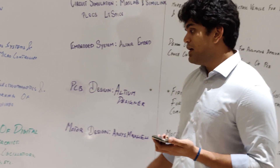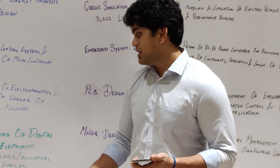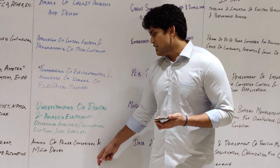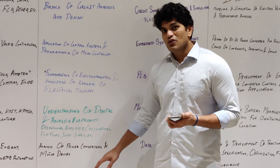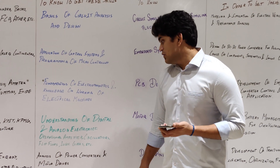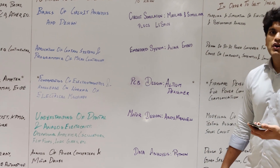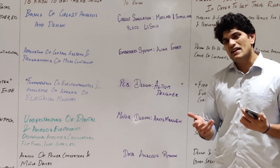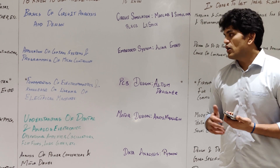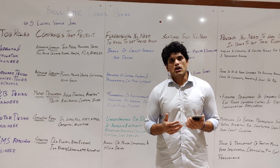For the BMS application engineer — battery management systems application engineer — you need an understanding of analysis of power converters and motor drives. You also need a data analysis background with Python or MATLAB. Both work well for this role.